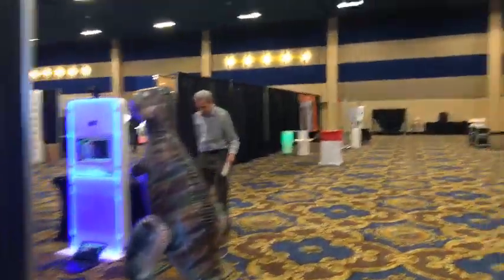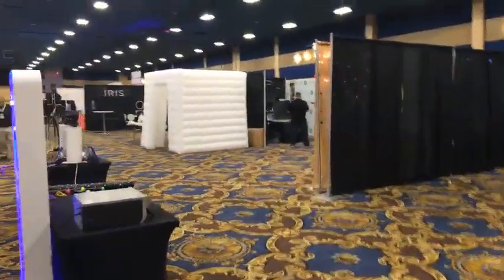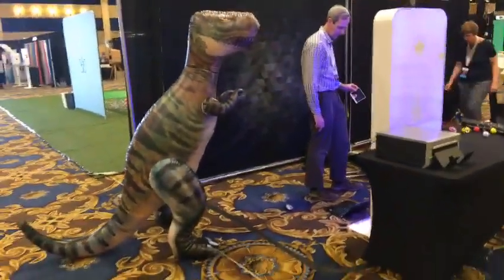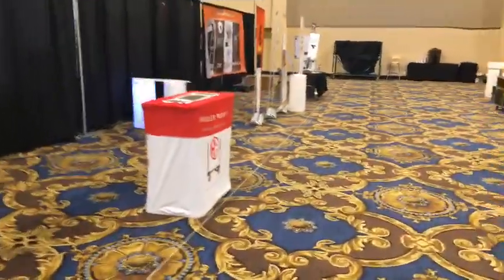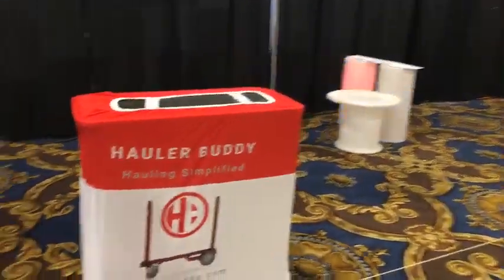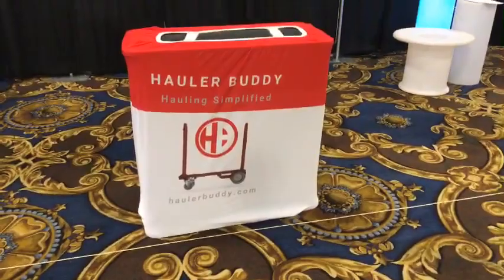We're going to come back and hit that row as our last walk-through. That was the back of the Wilkes, and we're going to sneak around here in the breeze and, of course, the inflatable dinosaur — T-Rex — which is always a conversation piece. T-Rex is ready for action. HollerBuddy.com — you guys are going to have to check this out.